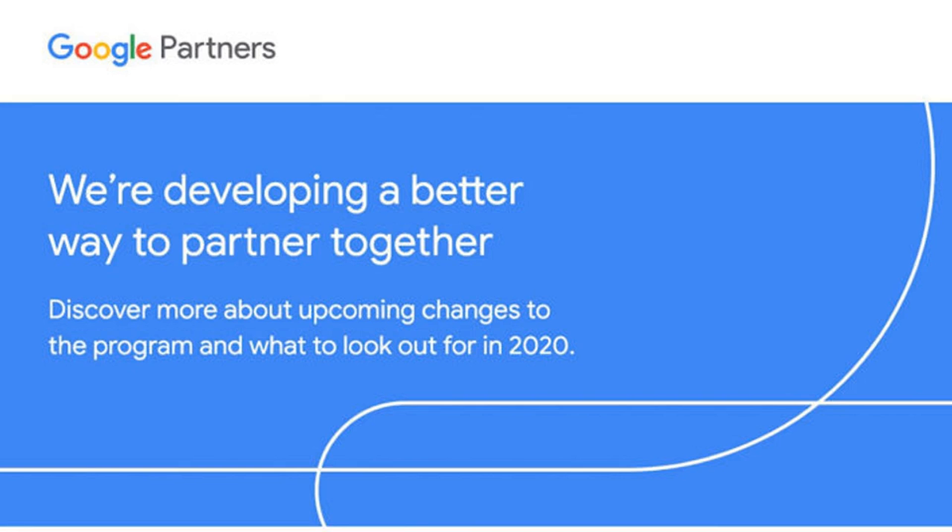Google's Partners program is putting new requirements on companies. A new Google Partners program is launching later this year, which may require current partner companies to make a number of changes. In order for companies to maintain their Google partner status, they will have to meet a new set of requirements that go into effect in June 2020. Google is sending emails to partner companies to help them determine whether they'll maintain partner status as per the new requirements.